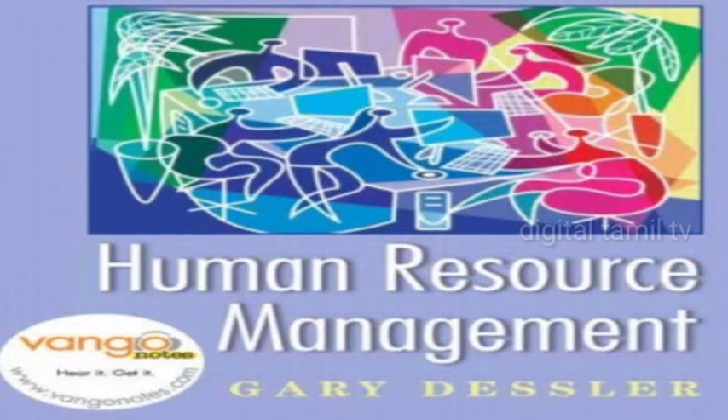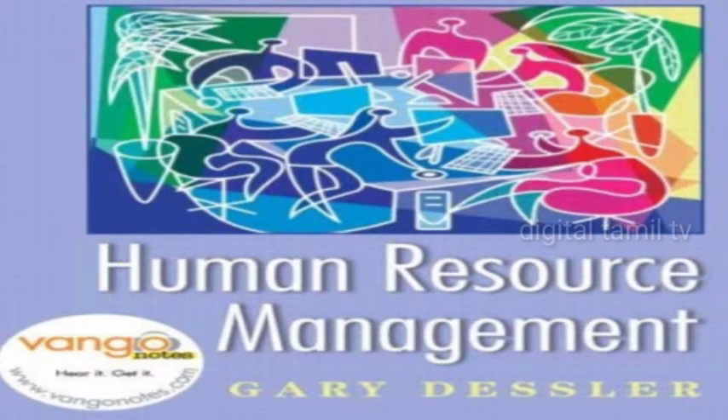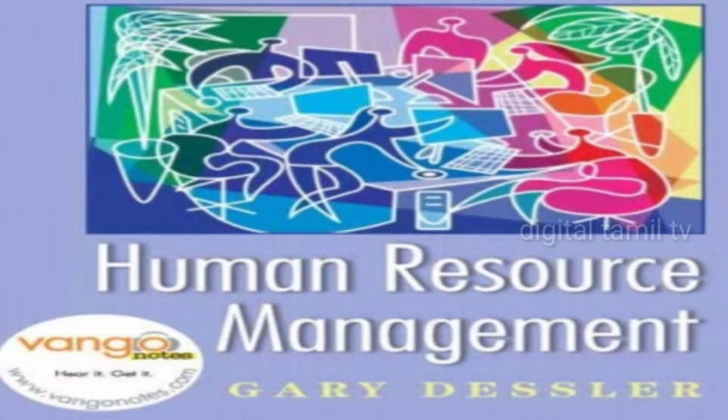Strategic human resource management: identifies and executes human resource systems that produce the employee competencies and behaviors to achieve strategic objectives. Diversification strategy: a corporate strategy in which the firm will expand by adding new product lines.